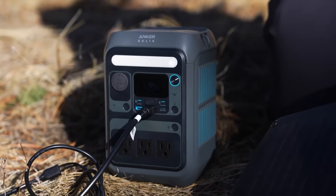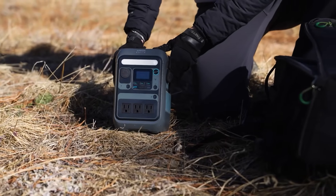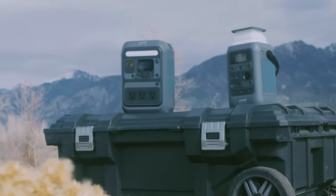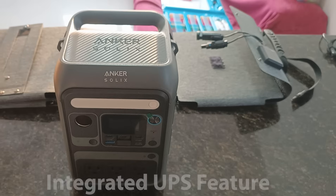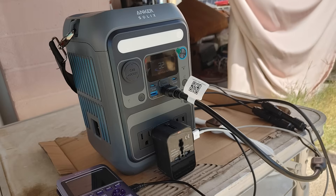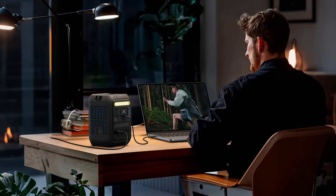This solar generator includes eight ports to charge all your devices simultaneously — three AC outlets at 300 watts, one 12-volt car port, three USB-C ports including a 140-watt power delivery 3.1 for two-way fast charging, and one USB-A port. Recharge it quickly: 80% in just 50 minutes via wall outlet or within 1.8 to 2.5 hours via solar, car, or USB-C. The integrated UPS feature provides ultra-fast 10-millisecond switching, ensuring uninterrupted power to sensitive devices like CPAP machines. Plus, with 25-decibel whisper-quiet operation, it's perfect for peaceful nights outdoors.